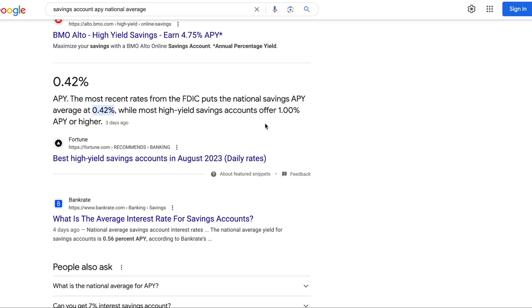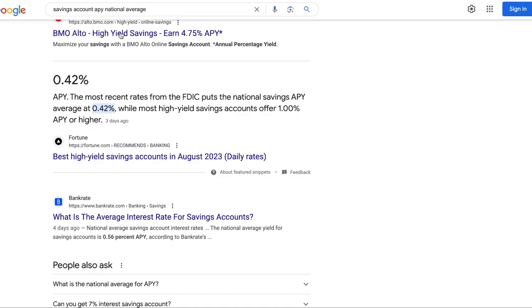The national average of a savings account APY is 0.42%, and most high-yield savings accounts offer 1% APY or higher. But we're way higher than that. The lowest right now on my rankings is around 4.5%. There are online savings accounts that offer 1% or 2%, but you've got to get higher than that. If you're not getting at least 4% on your APY, definitely check out my videos — maybe this account is for you.